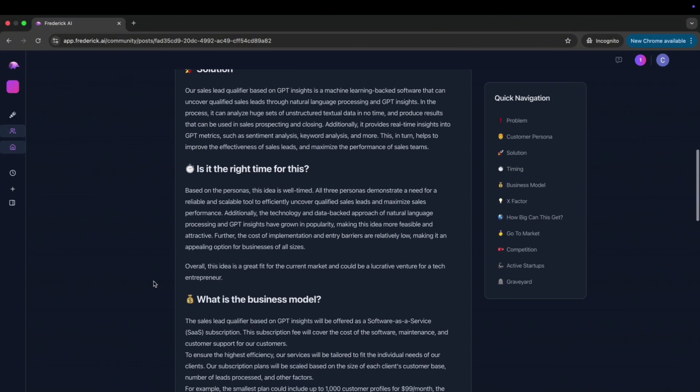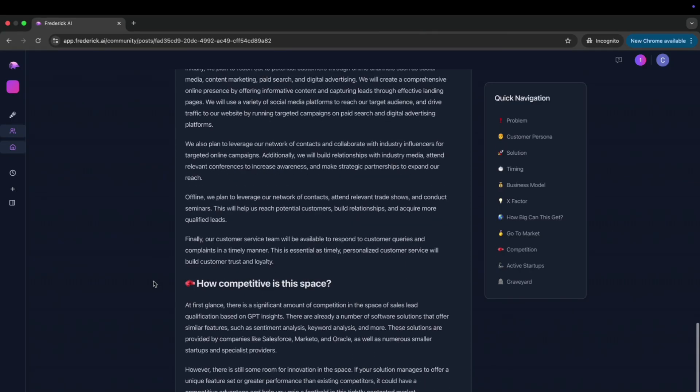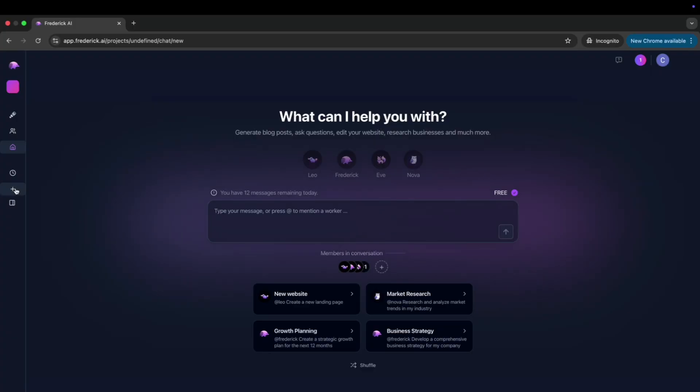My pro tip is to use Frederick to find three to five different startup ideas and then head over to an LLM of your choice — like Claude, OpenAI, Perplexity, or DeepSeek — and run those ideas through it so you get feedback and more clarity on which one you should go for. It's still a very valuable tool I'd recommend checking out if you're a beginner.